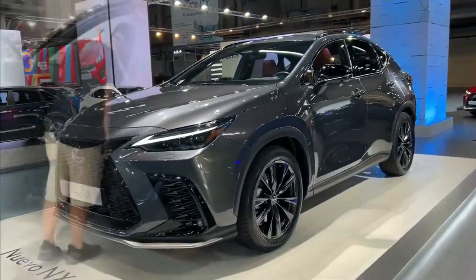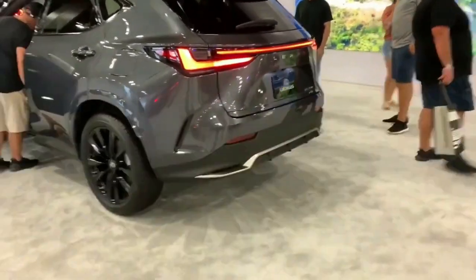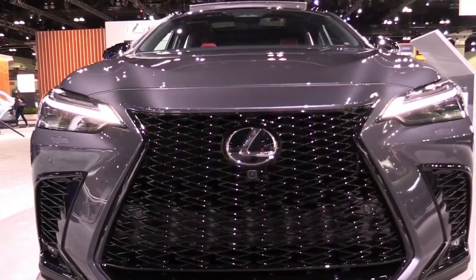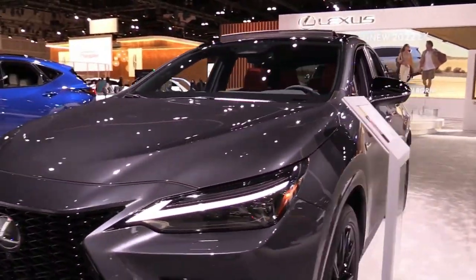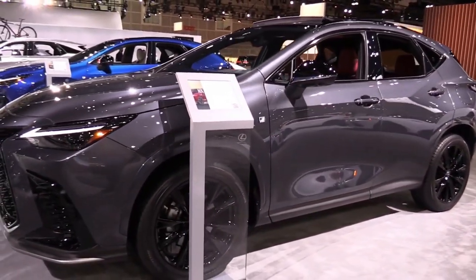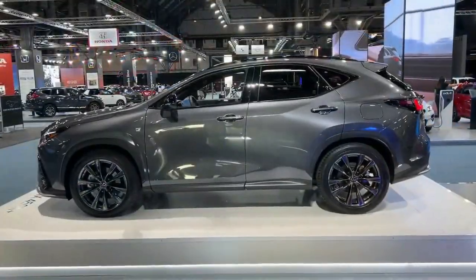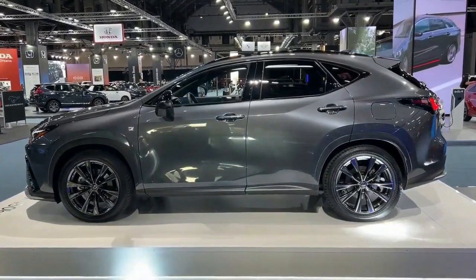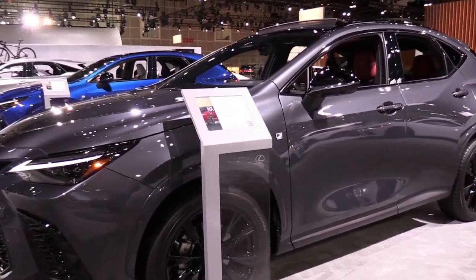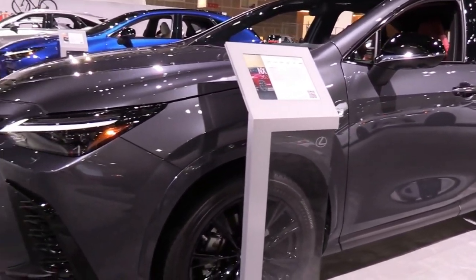Performance SUVs continue to proliferate, but it's unlikely Lexus will ever join in the revelry. Its only model within spitting distance is the NX, the smaller and spunkier sibling to the cushy RX. Since the NX debuted in 2015, sharing a platform with the Toyota RAV4 and featuring the brand's first turbocharged engine, it has been a hit, trailing only the RX in sales.